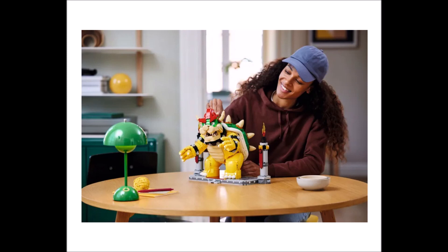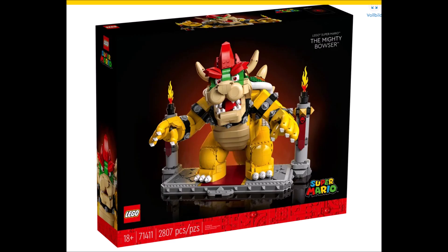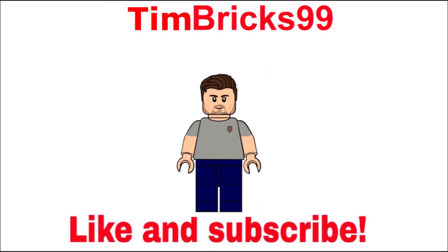In my opinion this is a really cool set. Of course at $270 it's very expensive for just a big display model, but it looks great. What do you guys think about the set? Let me know in the comments below. Thank you for watching, don't forget to like and subscribe, check out my building instructions on my Instagram, and see you in the next video!